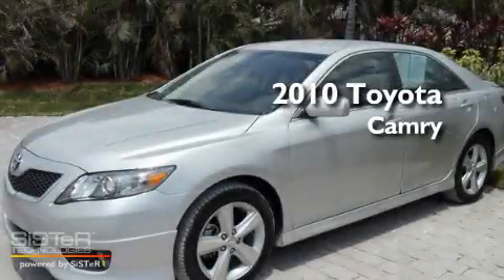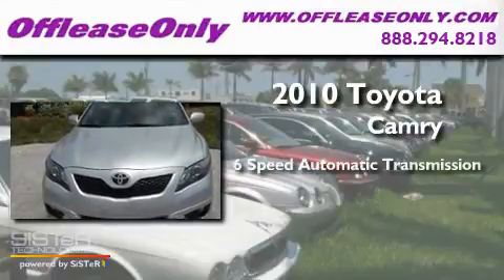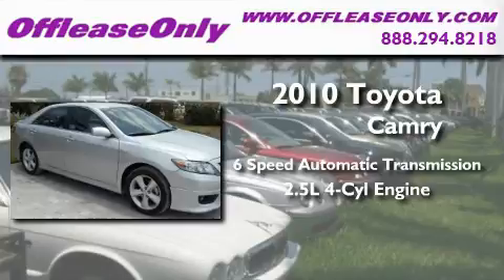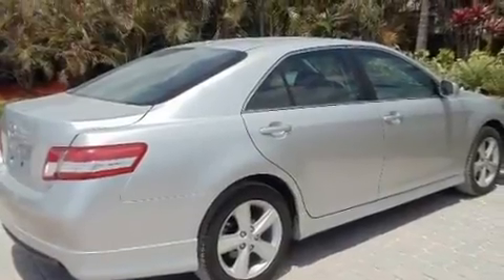This is a 2010 Toyota Camry. This four-door sedan has a six-speed automatic transmission and an inline four-cylinder engine. Its top features include a multi-function display and air conditioning.